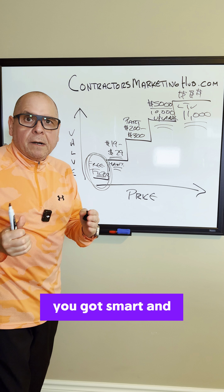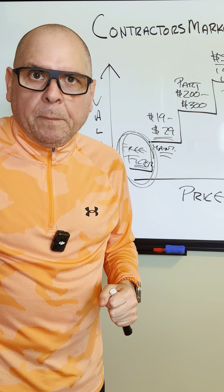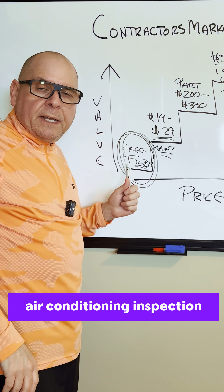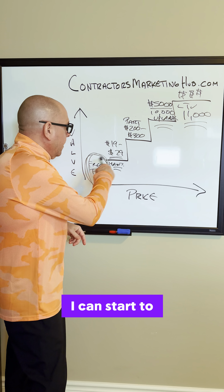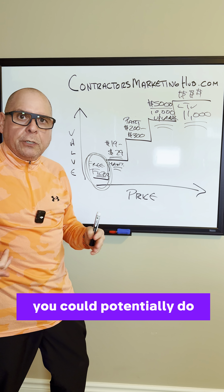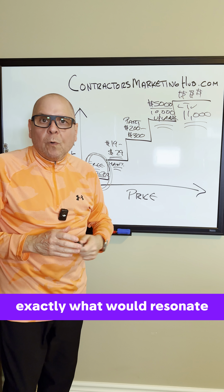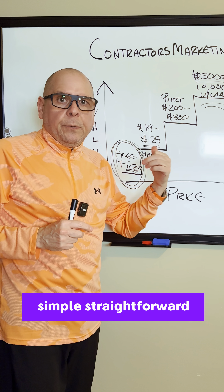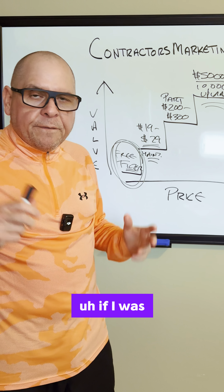You got smart and said, 'How do I get into the homes of these people?' Well, let's run a Facebook ad campaign — very inexpensive. Let's promote a free filter, a free air conditioning inspection, something inexpensively or free that gets me in the door. You as an HVAC contractor would know exactly what would resonate for your potential customer. This is just one simple, straightforward marketing technique that I would 100% use if I was in that space.